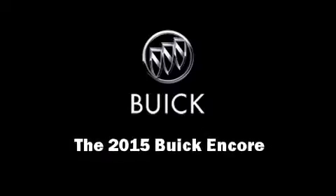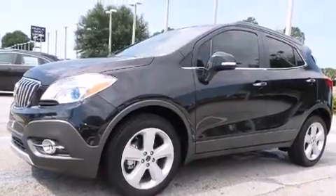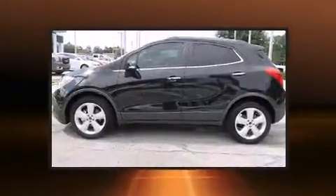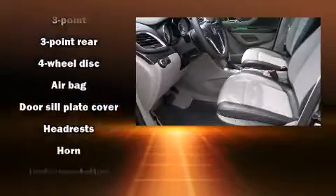Discerning drivers will appreciate the 2015 Buick Encore. It features a front-wheel drive platform, an automatic transmission, and an efficient four-cylinder engine. A turbocharger is also included as an economical means of increasing performance.